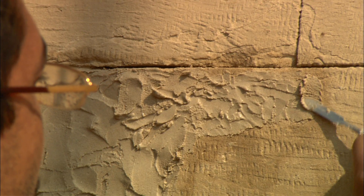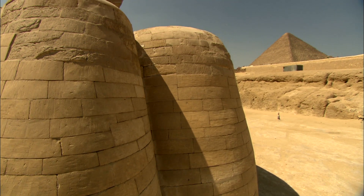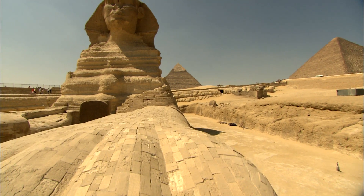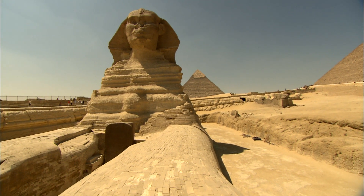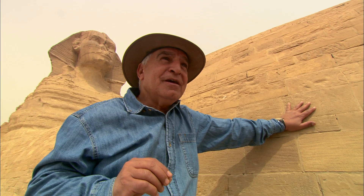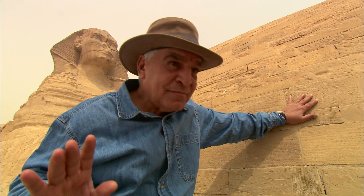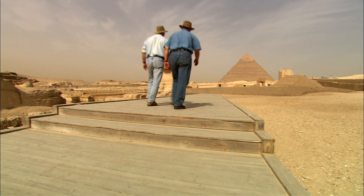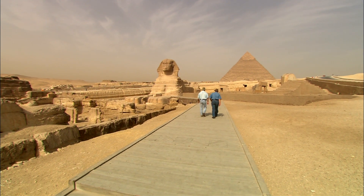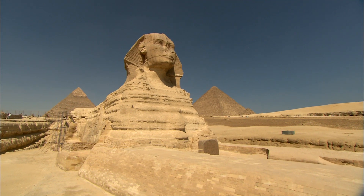Through meticulous survey and restoration combined with careful monitoring, the Sphinx is now in stable condition. We restored the Sphinx — we saved the Sphinx. But the Sphinx is the oldest patient in the world, and if you have a patient that old, you need to be beside this patient all the time, because anything can happen. Zahi Hawass and his team will continue to keep a close watch on this ancient patient, preserving the Great Sphinx for the future.